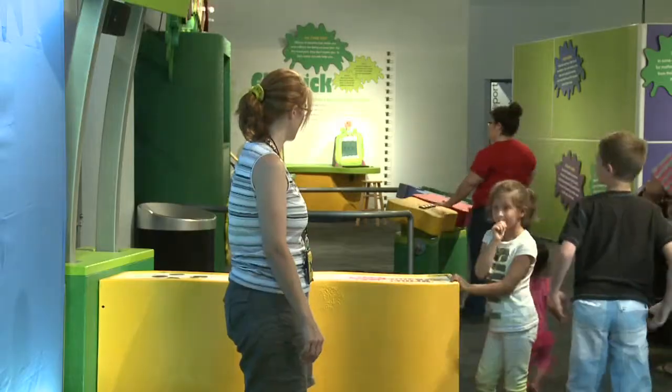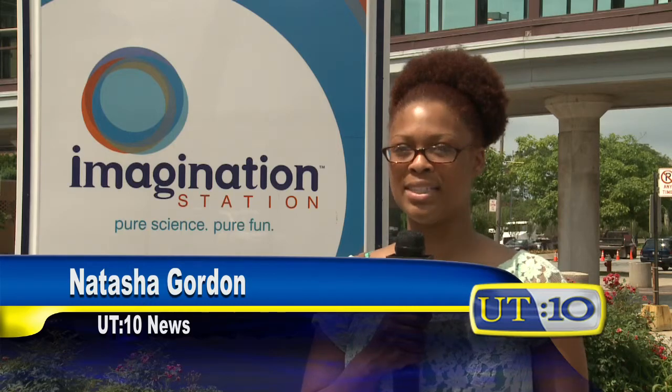That all of these things are normal and they happen. The Grossology exhibit will be featured at Imagination Station until September 2nd. To get more information on what you can see next, visit the link below. I'm Natasha Gordon for UT 10 News.